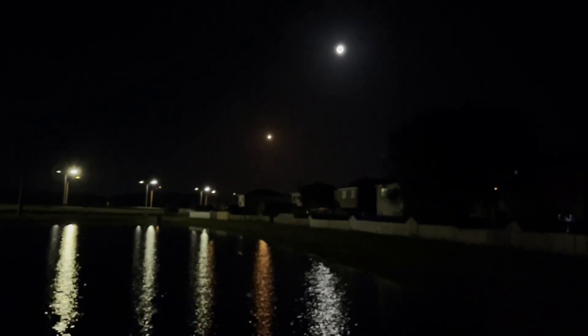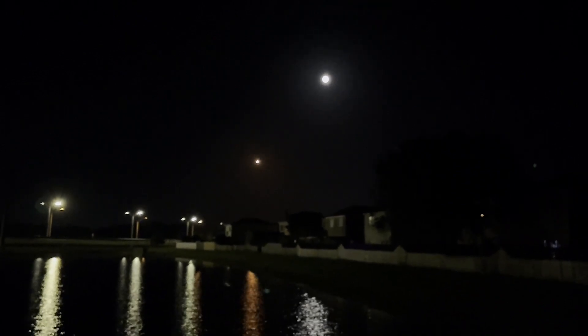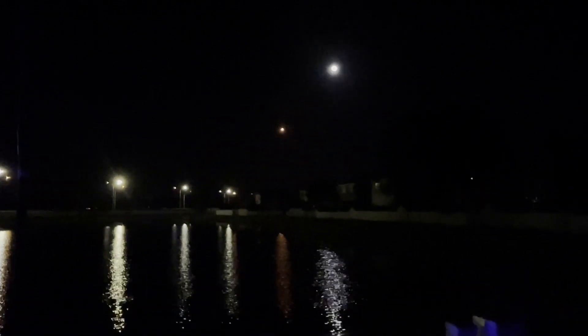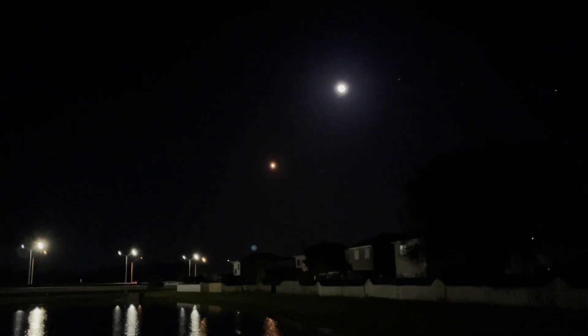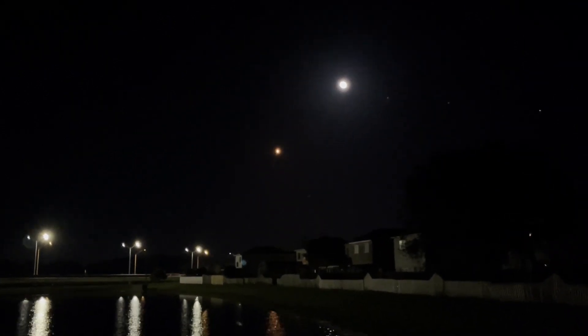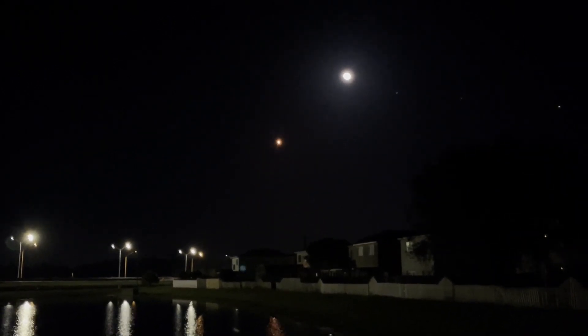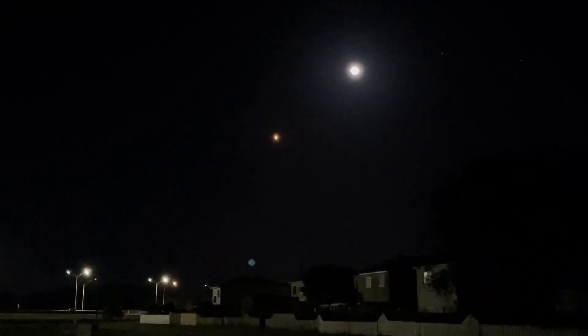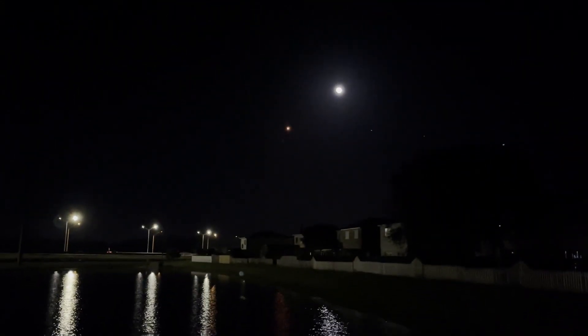We're still going up, but we're also heading away horizontally from the launch pad. We just throttled down the Merlin 1D engines in preparation for our next event — that's the point of maximum aerodynamic pressure on the vehicle, the point of highest stresses during ascent. We are now through the point of highest stresses on Falcon 9.